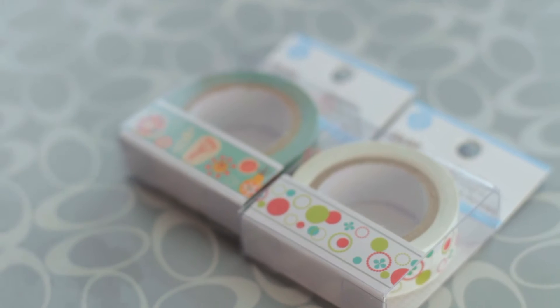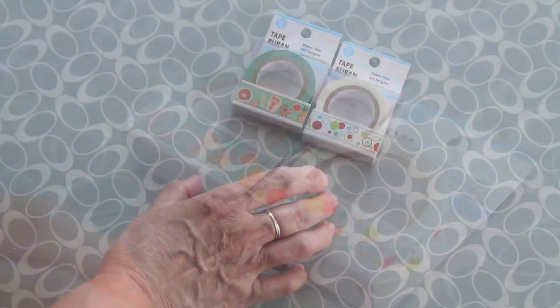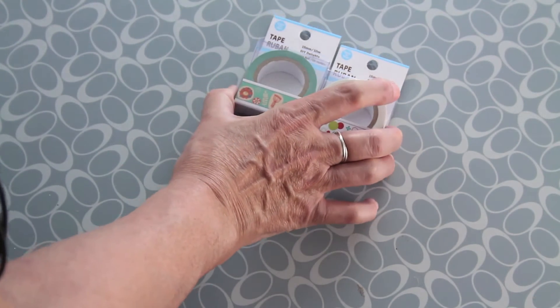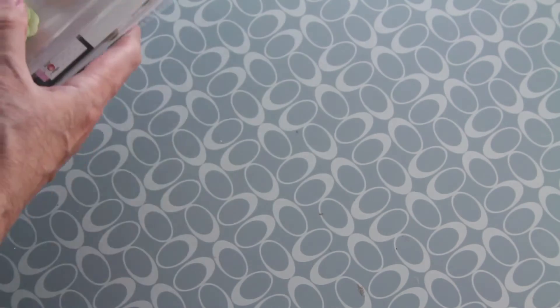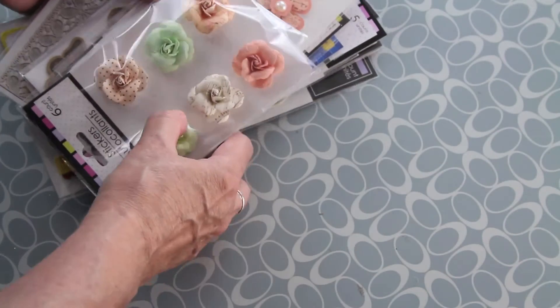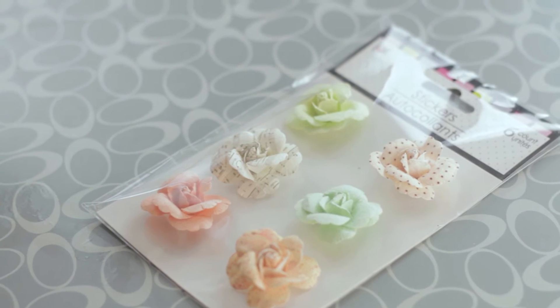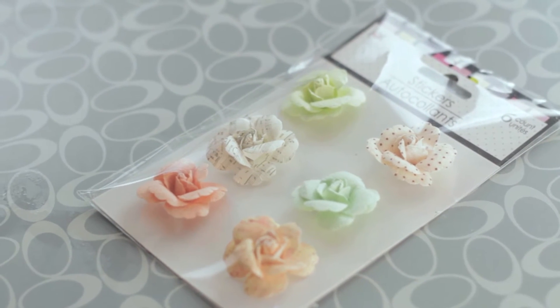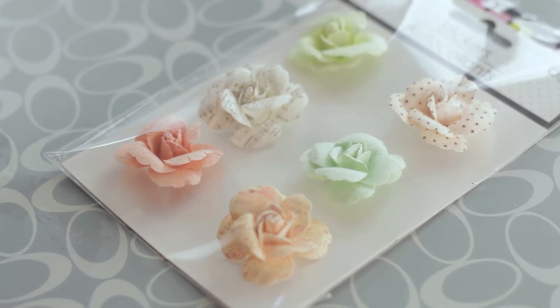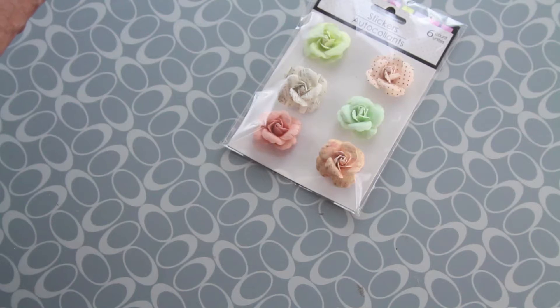I also got these two — they have adorable, adorable everything, a dollar. Next I got all these embellishments — a lot of them. Look at these flowers, they are so beautiful. They look very much like the Prima ones, and they are $1 for six of them.